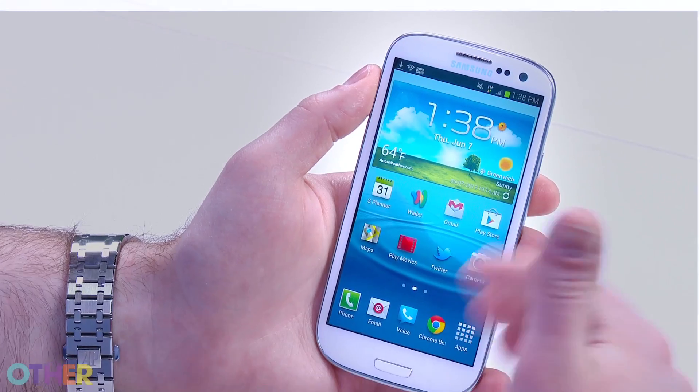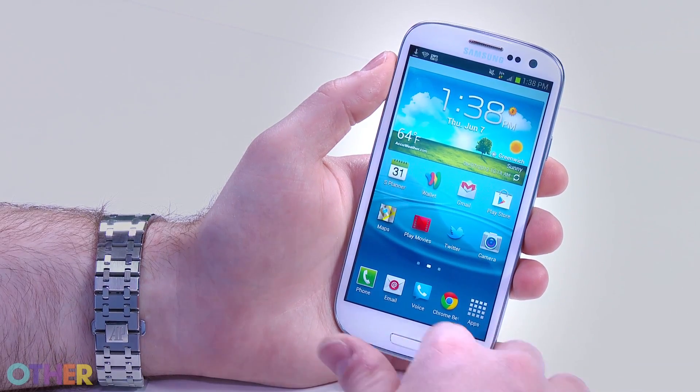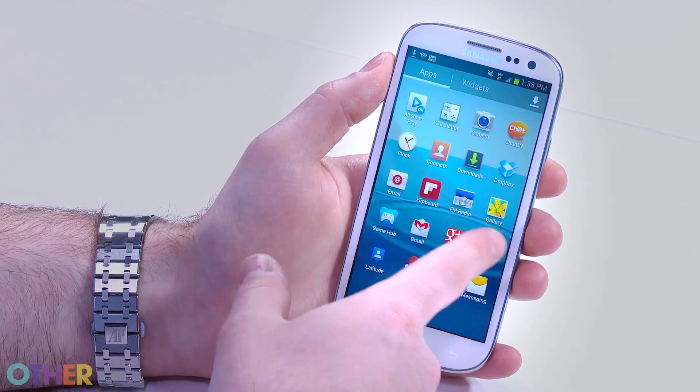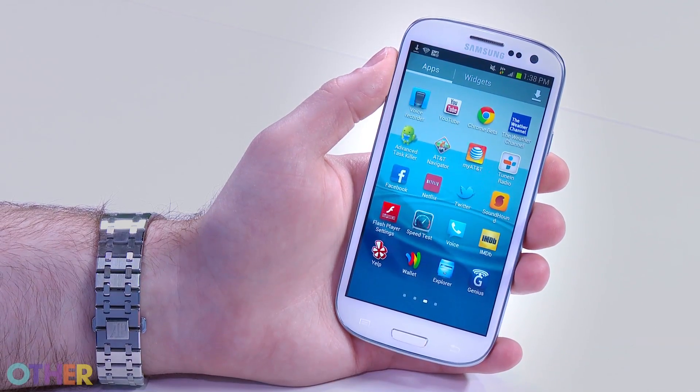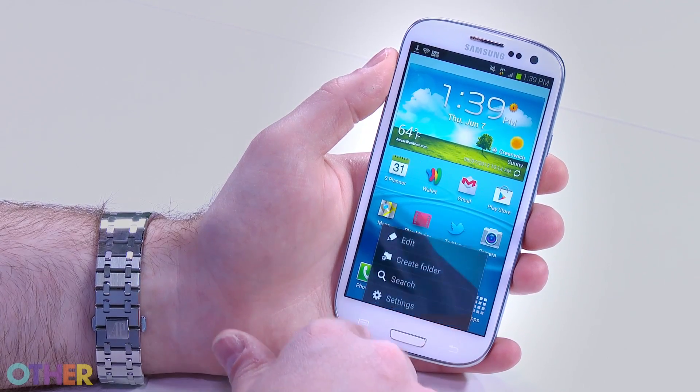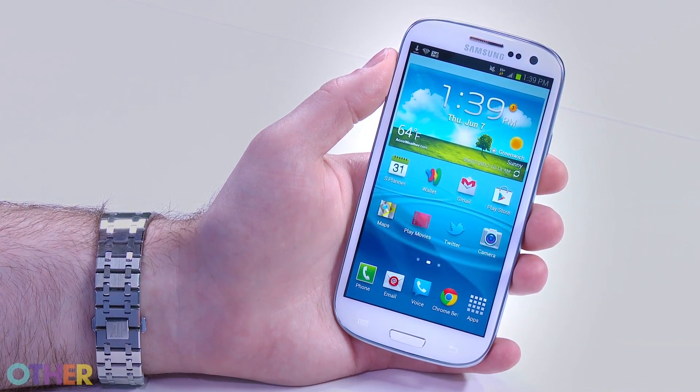The phone is comprised of different home screens you can add all of your apps to. You can add widgets, see the weather on the home screen, and make shortcuts to any app you want. There are three buttons on the bottom: a home button, a back button which will always take you back, and a menu button which is a context menu for whatever screen you're in.